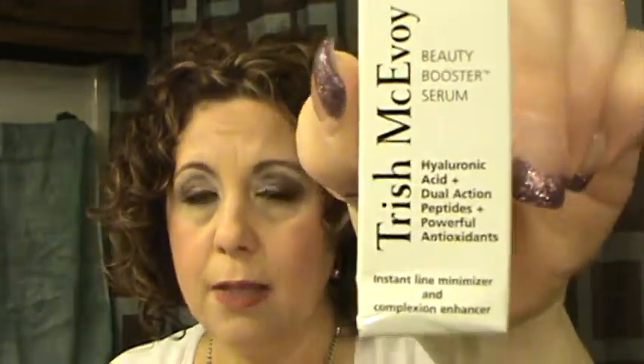Living Proof Restore Recovery Regimen treatment — it's a single-dose packet but you're supposed to use one per week for up to four weeks to see results, so with only one I can't really tell if it was good or not. The Trish McAvoy Beauty Booster Serum — it was okay but it's expensive, and I feel I can find serums that work just as well that aren't as expensive, so it would not be a repurchase.